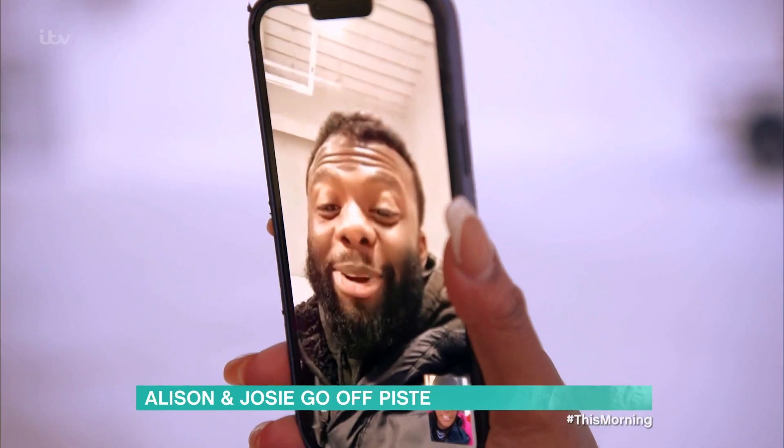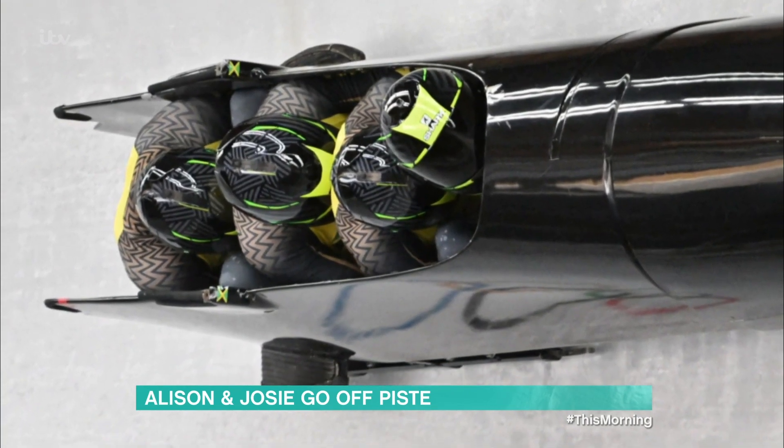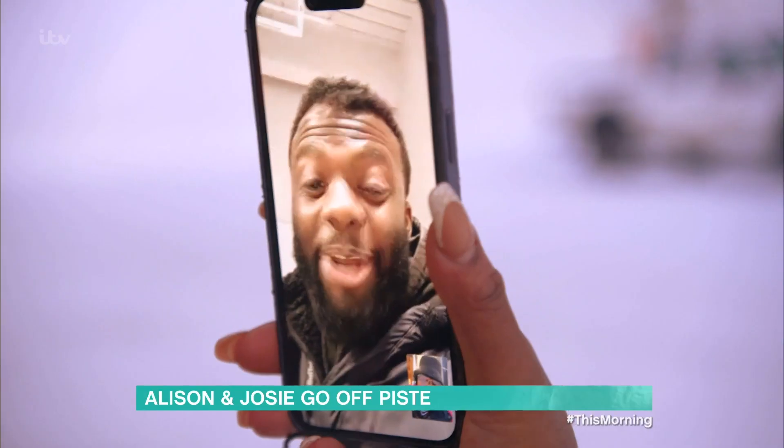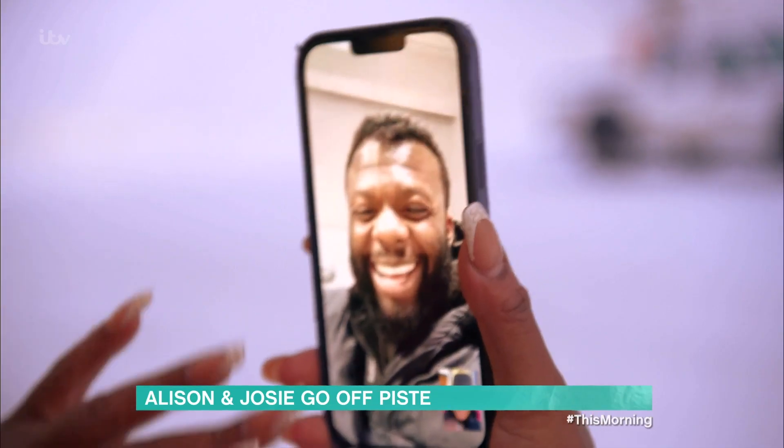Any words of advice? Don't forget to breathe. I called on my old chum Shan Wayne from the Jamaican bobsleigh team. Am I allowed to scream? If you don't, I'll be disappointed — you're not enjoying it enough. Well, listen, I love you lots. I'm doing it for Team Jamaica, babes.